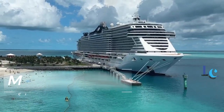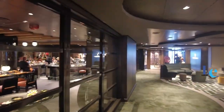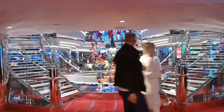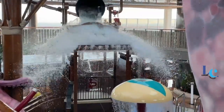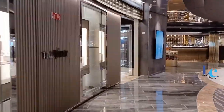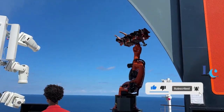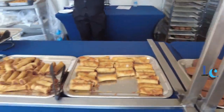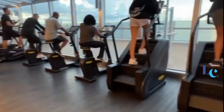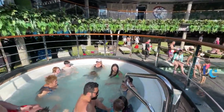And that wraps up our Ultimate Guide to Sailing with the MSC Seascape Cruise Ship. I hope you found the information shared in this video helpful and insightful for planning your future cruise vacation. If you have any questions or want to share your own experiences sailing with MSC Seascape, please leave them in the comments below. I love hearing from you and engaging in discussions. Remember to give this video a thumbs up if you enjoyed it, subscribe to my channel, and hit the notification bell so you never miss any upcoming travel-related content. Thank you so much for watching and being a part of this incredible community. Wishing you smooth sailing and unforgettable adventures. See you on the next video. Happy Cruising!